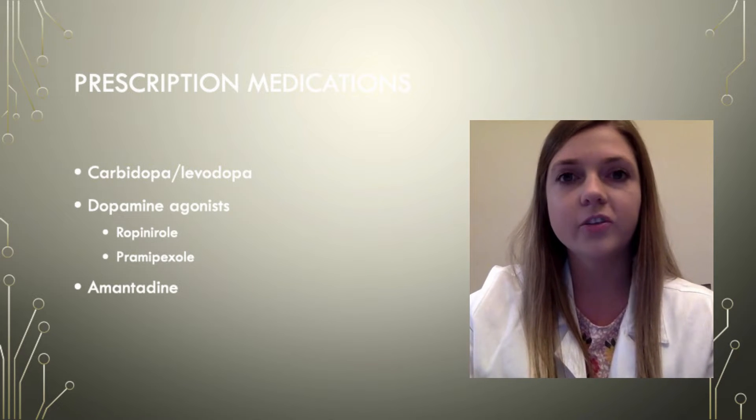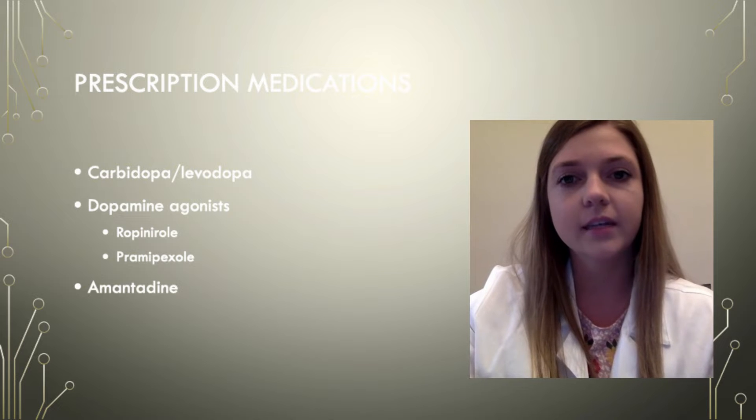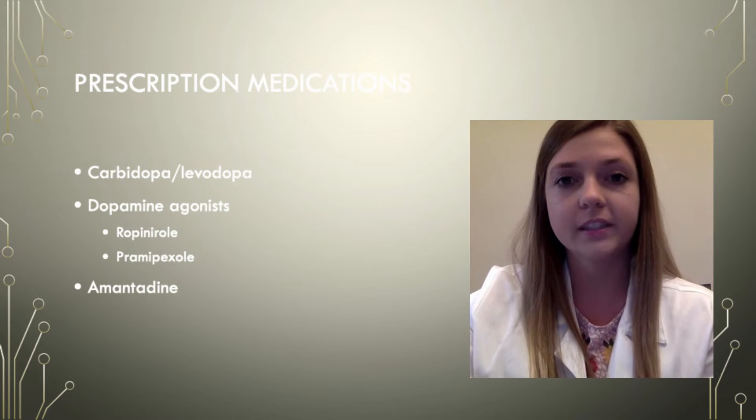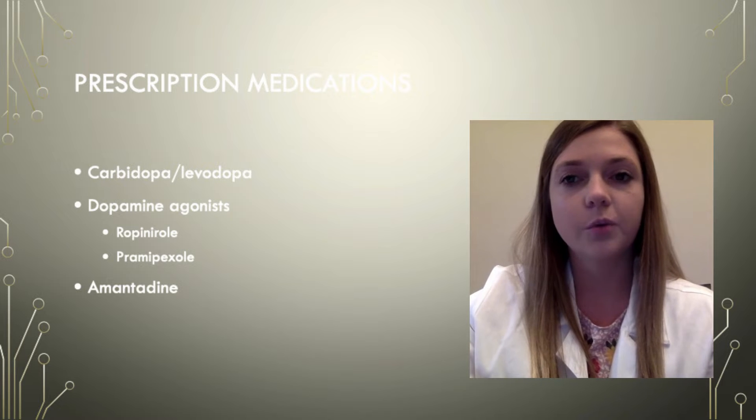One of the most common medications used in Parkinson's disease is carbidopa levodopa. This medication has shown to drastically improve the quality of life in a Parkinson's patient. It is used in all stages and for all symptoms of Parkinson's disease.